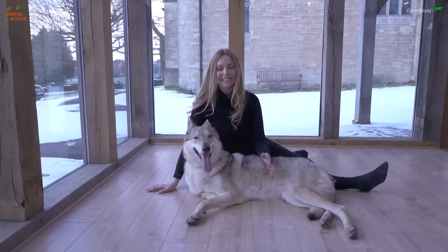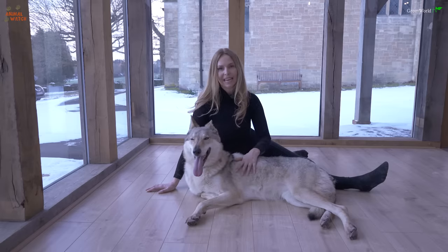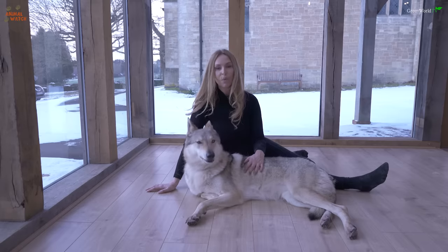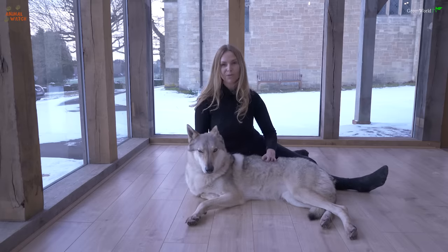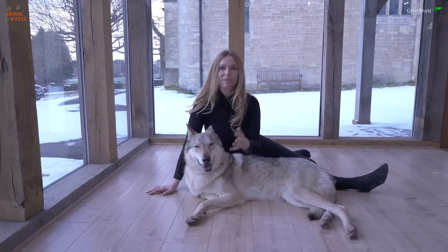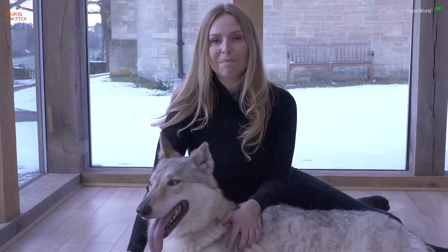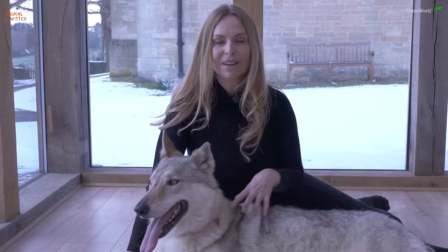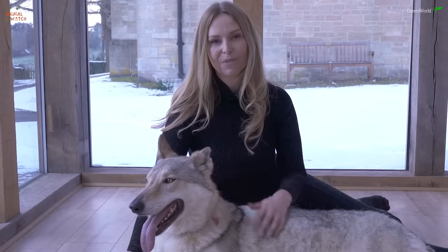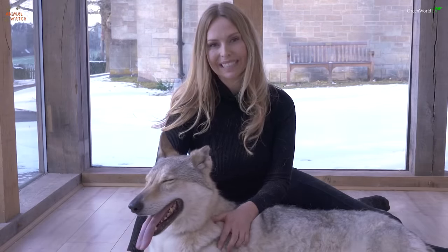So finally, the most important question of all: who is the perfect person to own a Czechoslovakian wolf dog? If you say no to one or more of the following statements, then you are probably not the right person for one. But it doesn't mean you can't come back at a later point in your life when you are ready to answer yes to all of them — otherwise, go and look at another breed.